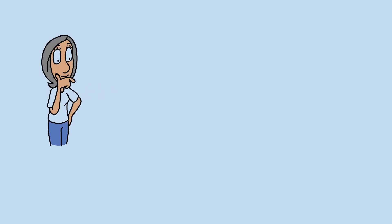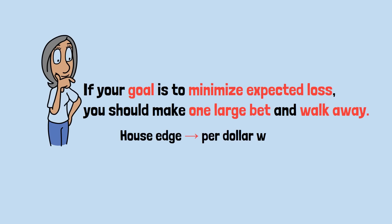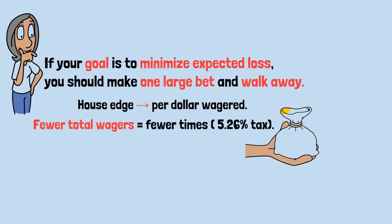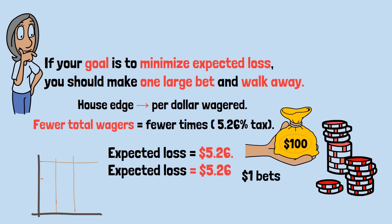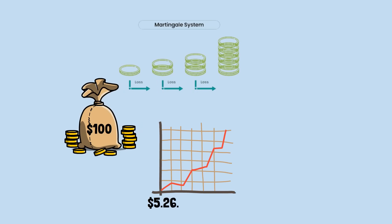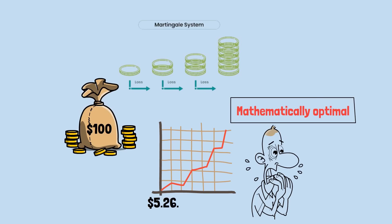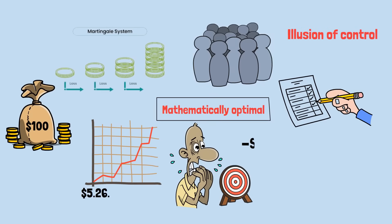Here's a strange but true statement: if your goal is to minimize expected loss, you should make one large bet and walk away. Because the house edge applies per dollar wagered, fewer total wagers means fewer times that 5.26% tax applies. If you have $100 and bet it all once on red, your expected loss is $5.26. If you split it into $10 one-dollar bets, your expected loss is also $5.26, but with near-certain volatility dragging you toward ruin. And if you use Martingale, you'll likely wager far more than $100 total, increasing your total expected loss. One big bet is mathematically optimal for loss minimization — but emotionally unbearable, since it gives you only one shot. Gamblers prefer the illusion of control from multiple smaller bets, even though it guarantees a slower, certain loss.